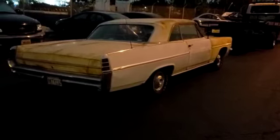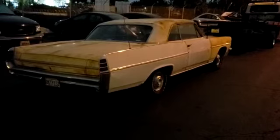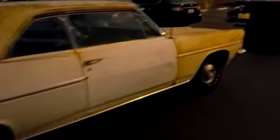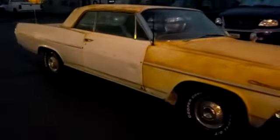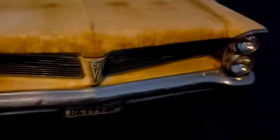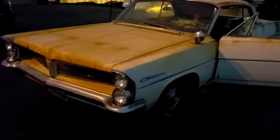My dream come true! This is my '63 Pontiac — it's a Catalina, but I'm going to turn it into a Bonneville. She's gorgeous. I got all the chrome that it needs, way more than extra parts. Look how beautiful she is — it has a patina paint job, but I'm going to get rid of that and paint it burgundy. Tomorrow I'm going to buy the paint for it.